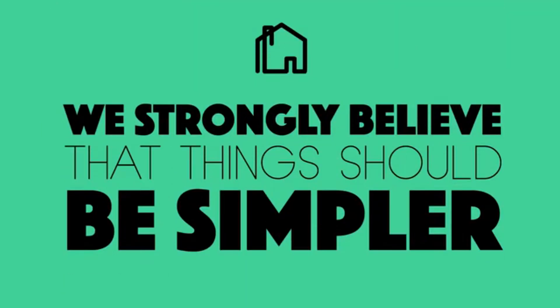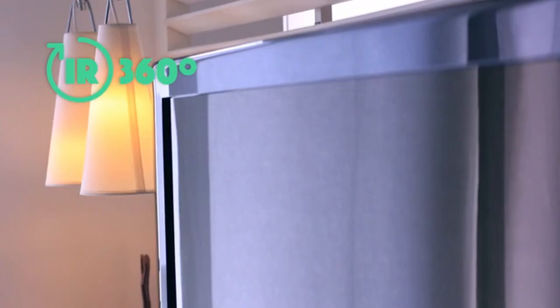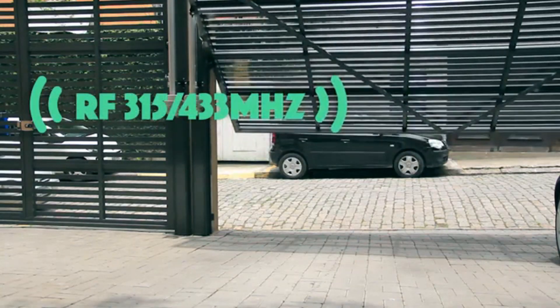Because we strongly believe that things should be simpler. Here's how it works: most devices in your home are controlled with infrared — like TVs, cable TVs, receivers — and radio frequency — like your garage door or roller blinds.